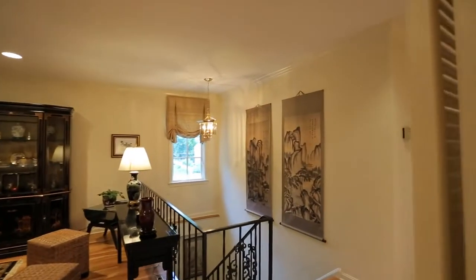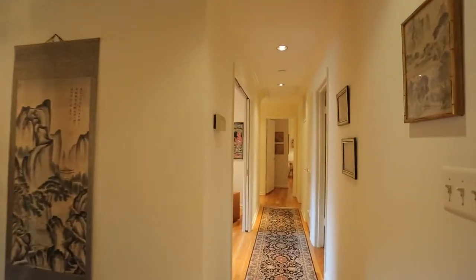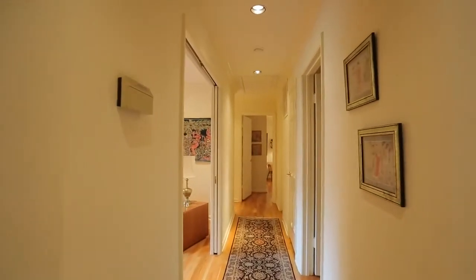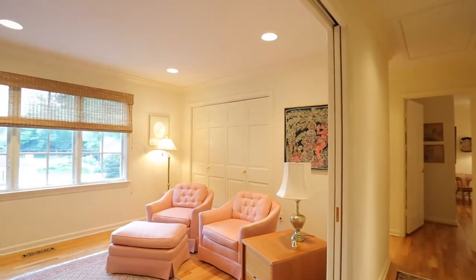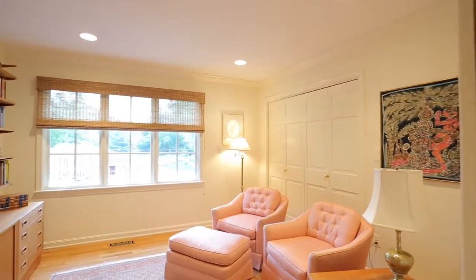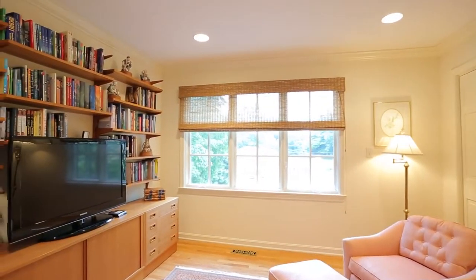We have four bedrooms, but we're only two adults. So we've converted one into a nice library sitting room, and the other into a room my husband uses for his various activities.